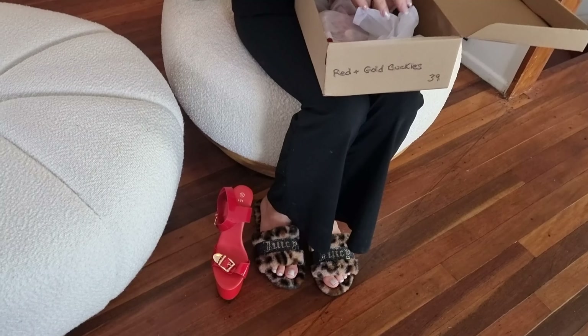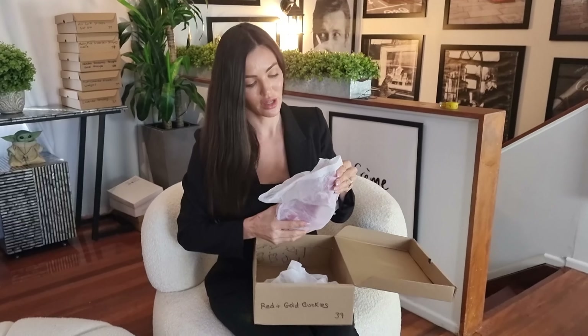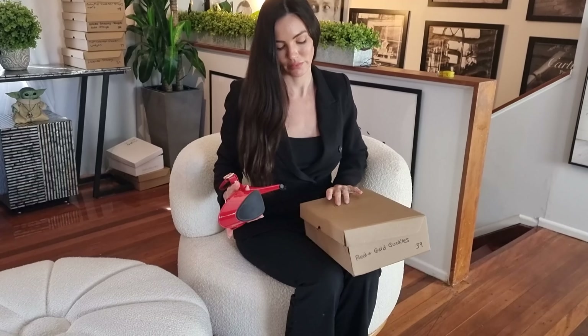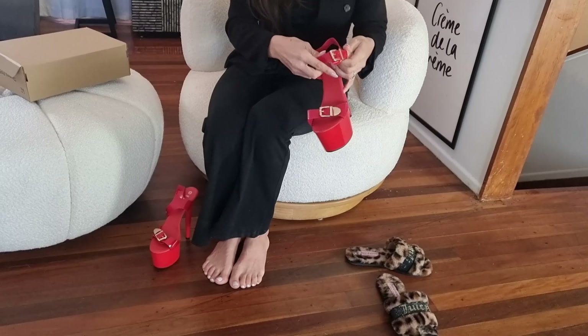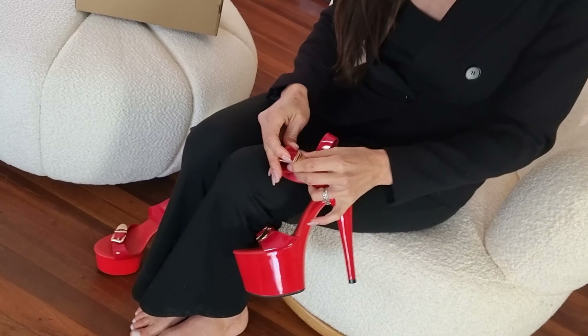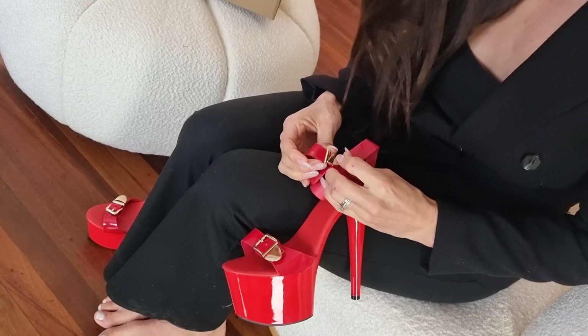Hopefully I won't be slipping around on the ground. Okay, let's get these slippers off and try them on. This type of material really molds around your foot as well.